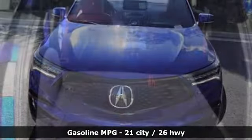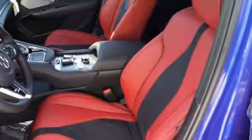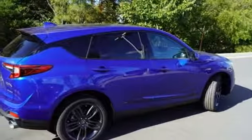Automatic transmission, gas pressurized shocks, streaming audio, power heated mirrors, front heated and ventilated leather bucket seats, auto dimming rear view mirror.